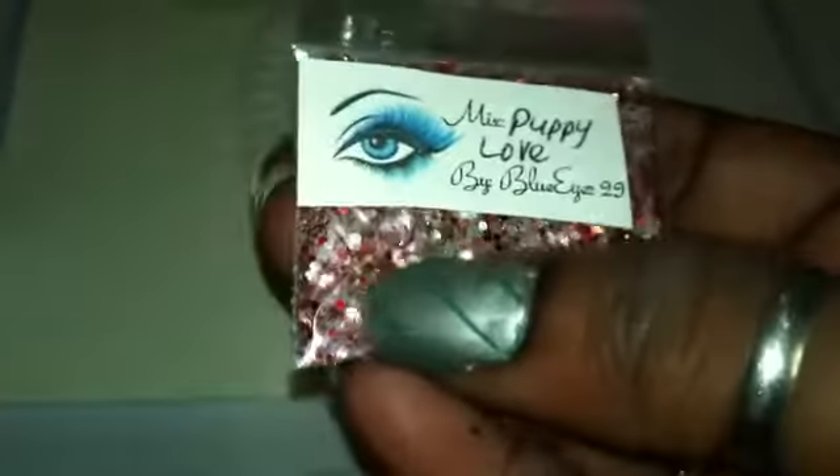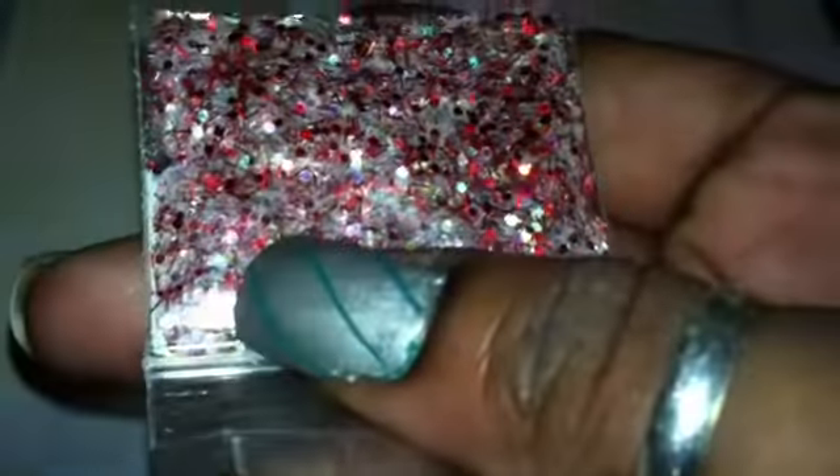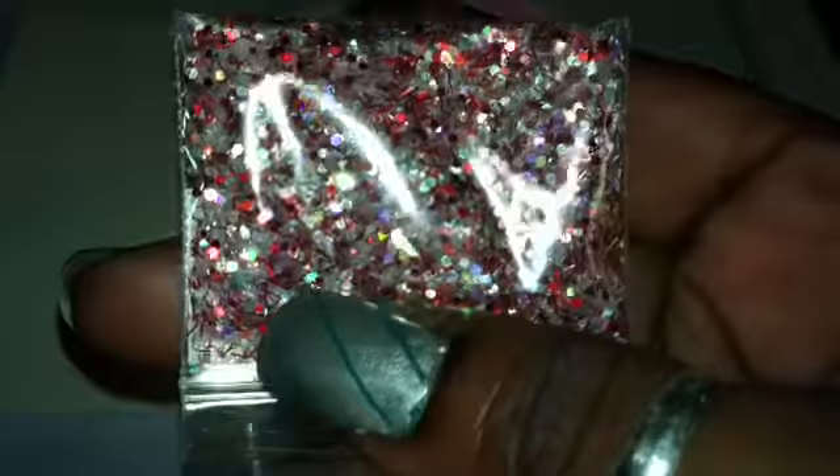And that is very pretty. It's a white base, it's got red, some tinsel in there, a lot of holographic stuff. I really like this. This is very pretty, Christina.